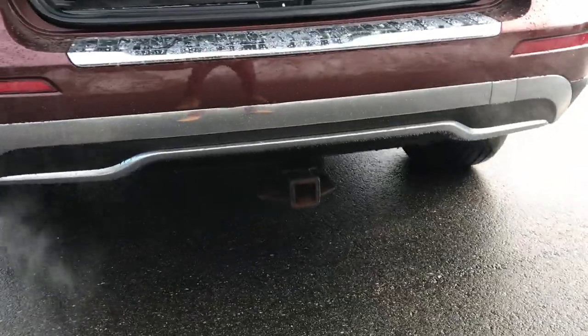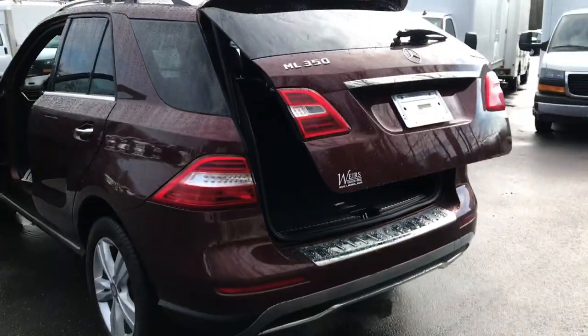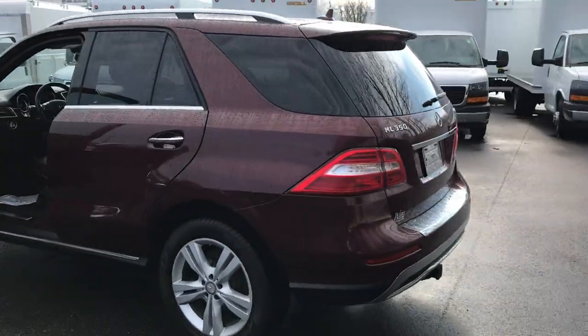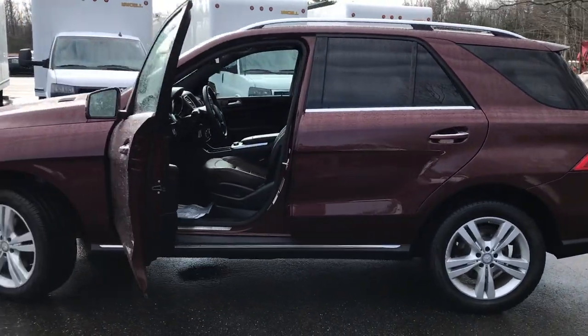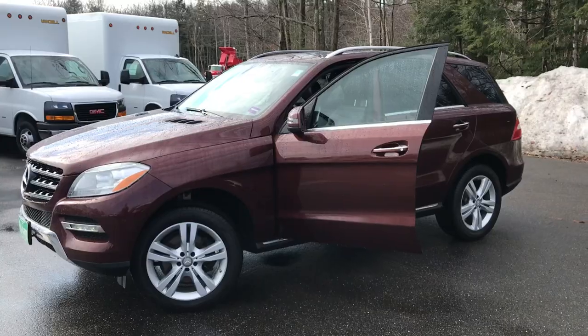You also got your towing package on this vehicle — your hitch right there and your receiver. Very great shape car. Want to know a little more about it or take it on a test drive? Call us down here at the dealership. Direct line is 207-985-3537. Thanks for looking, have a great day.